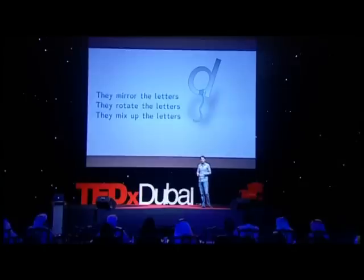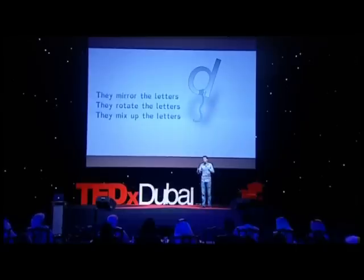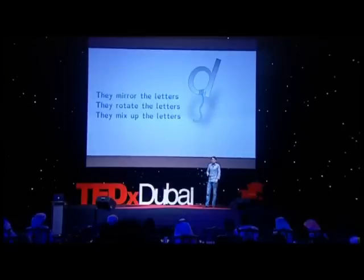So I contacted some other dyslexics and sent them the text without mentioning anything about the letters — just sent them the text and asked for feedback, saying I'm doing something about dyslexia. And they were all saying, 'I need this typeface.' They immediately noticed the typeface and knew it was something different. So I knew I was on the right track.